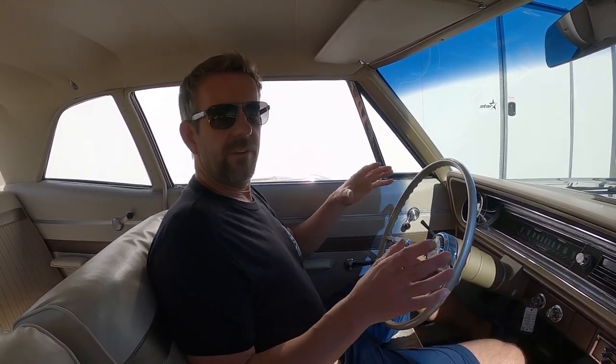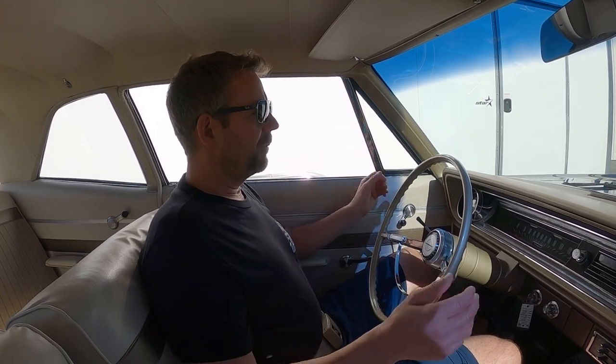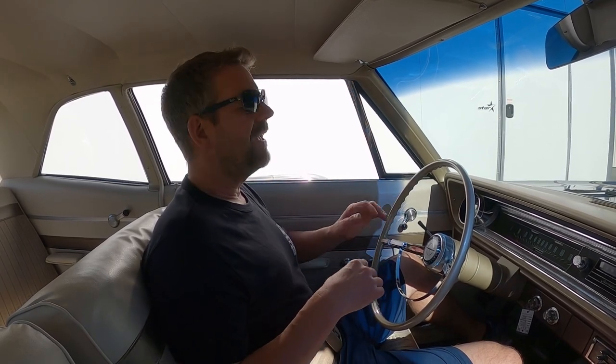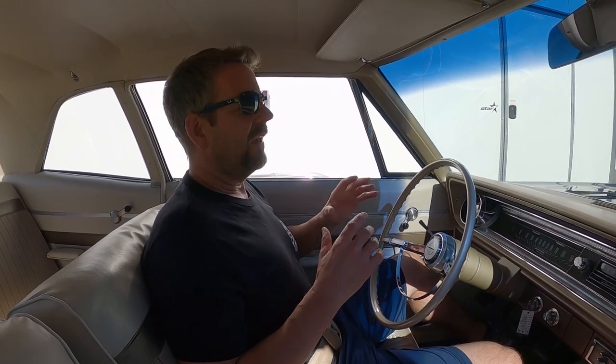The point of this video today is to actually do a mechanical presentation along with a driving video and let you experience this awesome vehicle. If you have not watched our main video, please do — it tells the entire story of how rare it is.